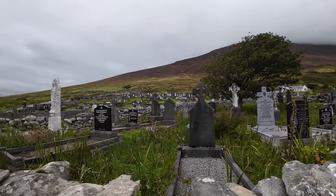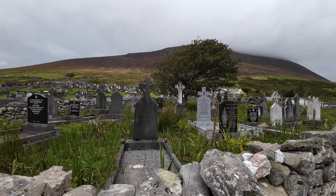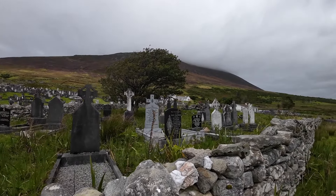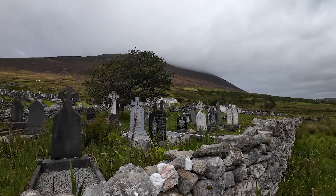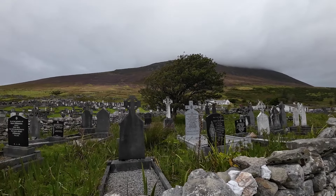Just below the deserted village is the ancient cemetery of Sleafor. Some of the tombstones at the back date back to 1263, and lots of people from the famine were buried here.